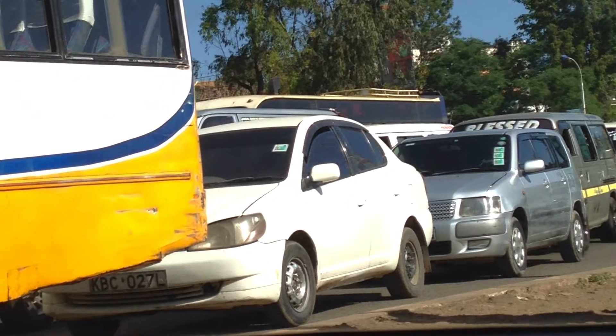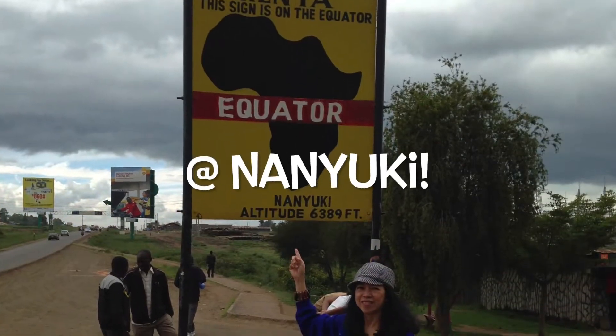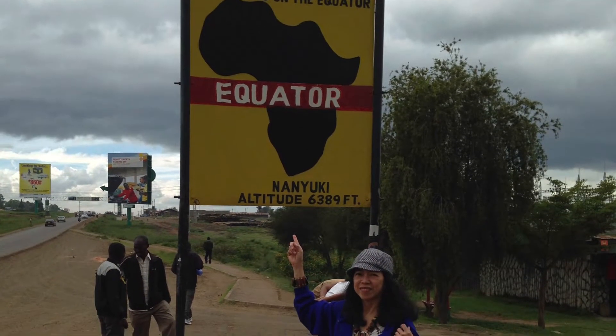As we proceeded to travel by car, we reached Nanyuki after two hours. The distance between Samburu National Reserve and Nanyuki is 99 miles.